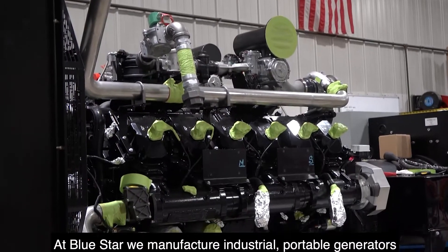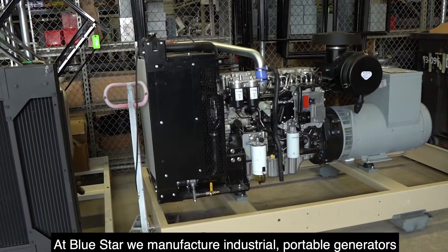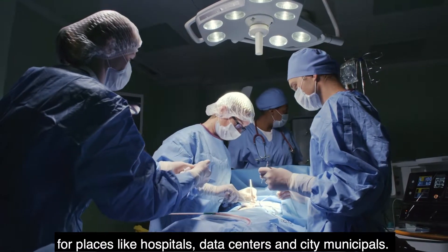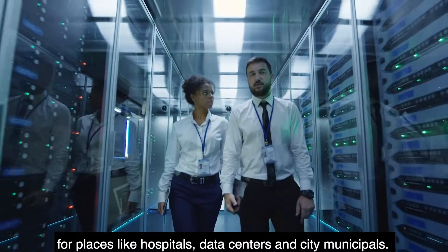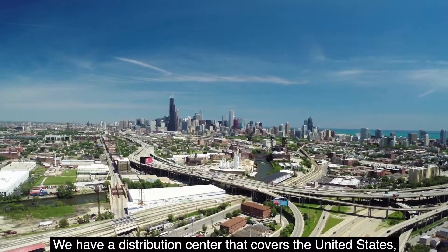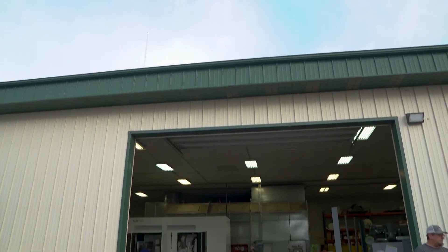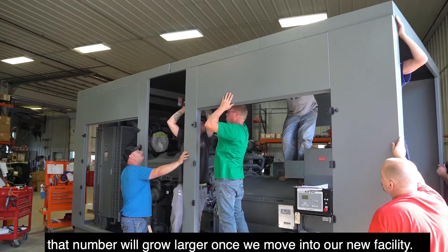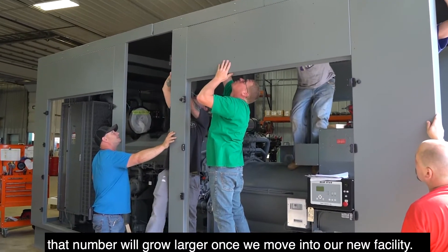At Blue Star we manufacture industrial portable generators for places like hospitals, data centers, and city municipals. We have a distribution center that covers the United States and into Canada. Currently we have about 85 employees, and that number will grow larger once we move into our new facility.